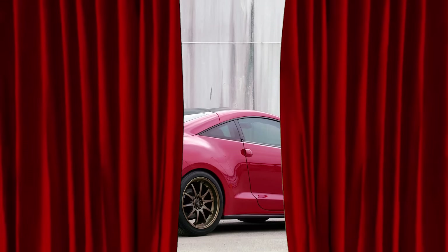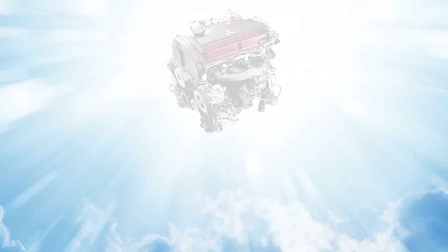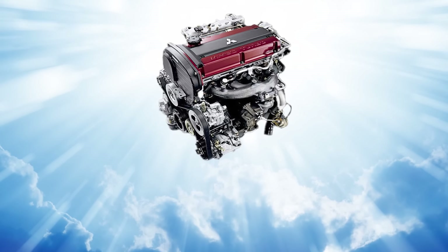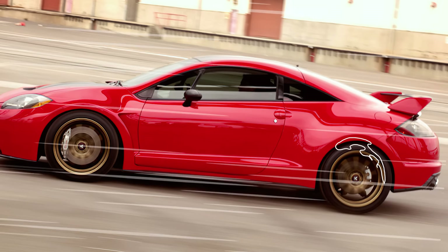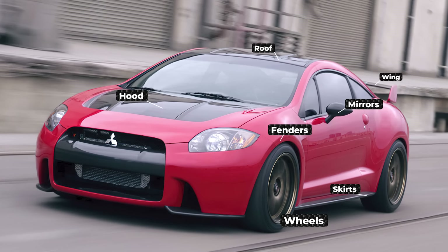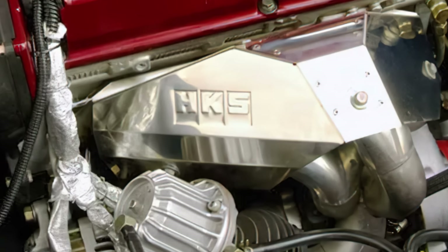What hurts the most is that with the last gen, they teased us with what could have been: the Rally Art version. It had that fire-spitting G63T Evo engine, just as the good lord intended, and it had the Evo all-wheel drive too. It had more carbon fiber than your average Ferrari, and the power was boosted to around 400 with a set of HKS performance mods.